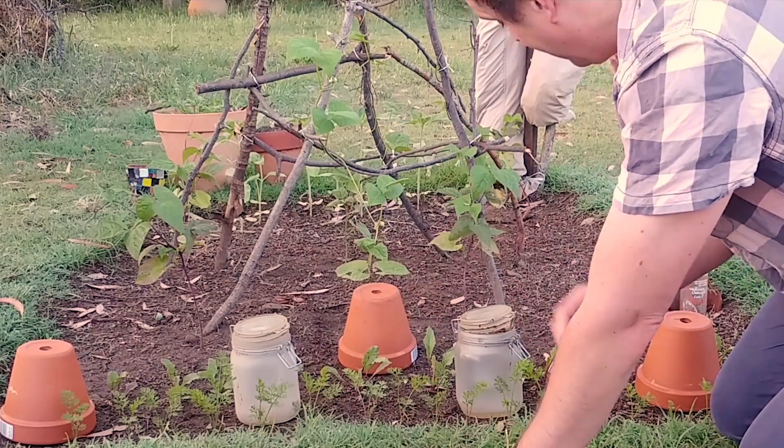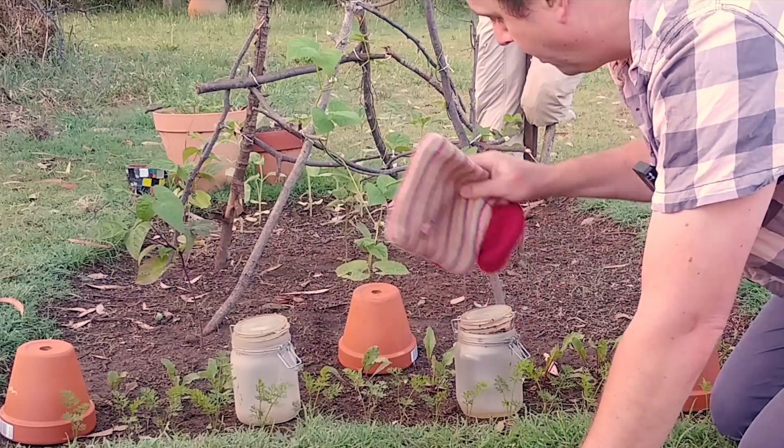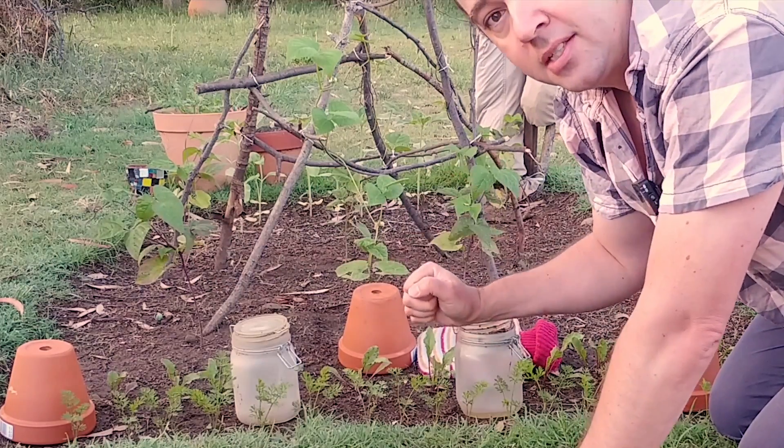What I do — and I hope this helps — is I get a hot water bottle, fill it up with hot water, and put it in here as well. Cover it up, and hopefully that'll radiate some heat and give it a bit more of a chance to survive the frosty night.